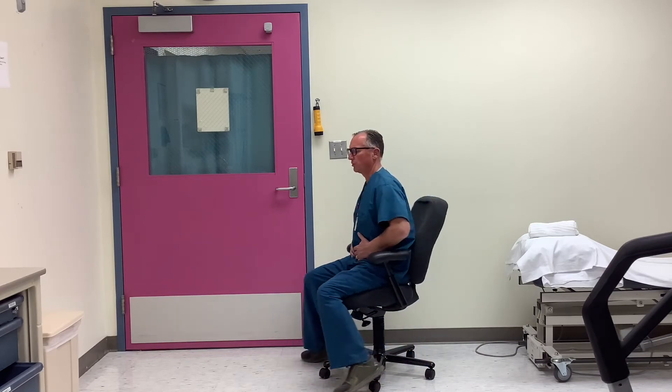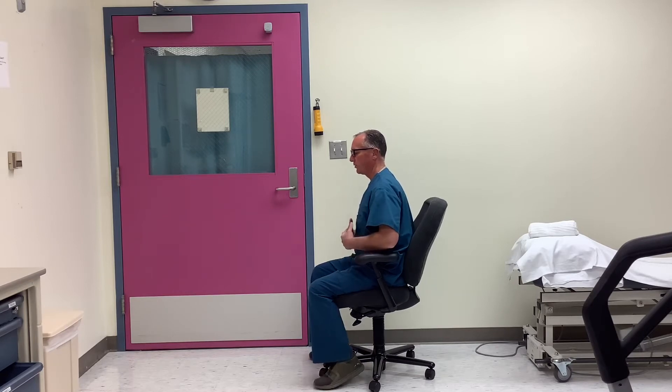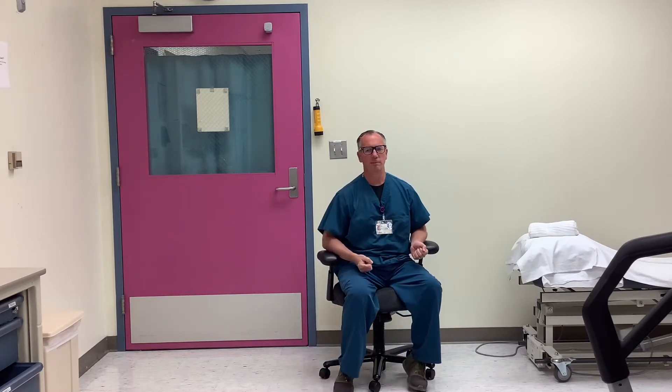You can exercise your stomach and engage your core while you're sitting in your chair. To do this, you would just bring your belly button towards your spine. Count five — one, two, three, four, five — and relax. This is a great exercise that can help your lower back.